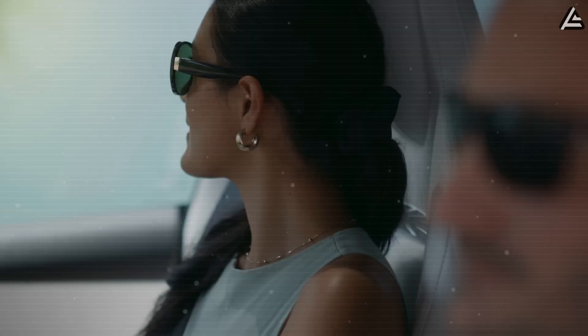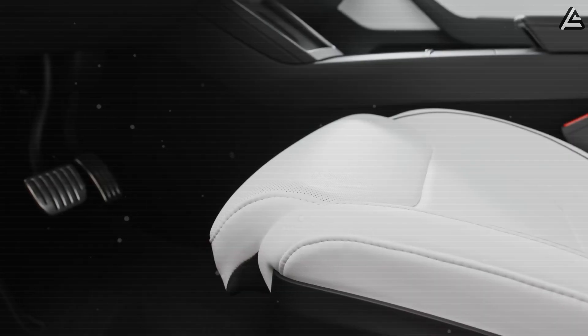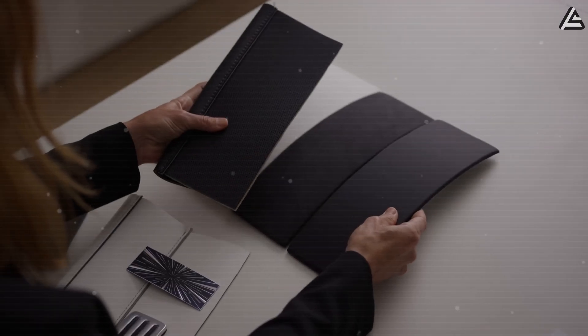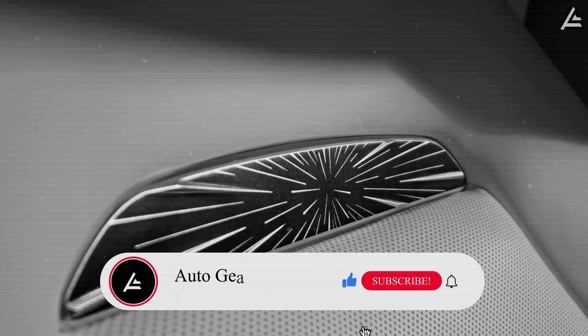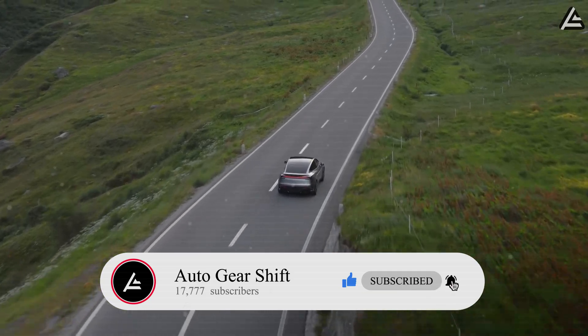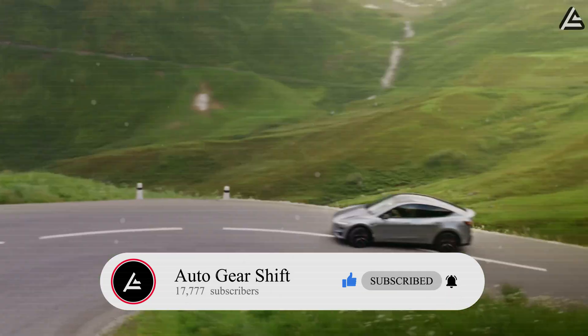Welcome to Auto Gear Shift, where we bring you real Tesla news and data-driven analysis — not hype, not rumors, just the tech that matters. If you enjoy straight-to-the-point insights about Tesla's next moves, hit subscribe and ring that bell. Let's hit 17,777 subscribers, because in the Tesla world, every shift counts.